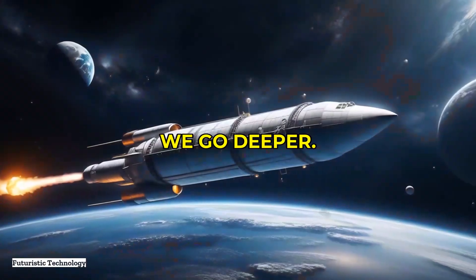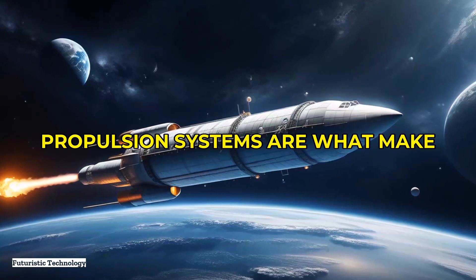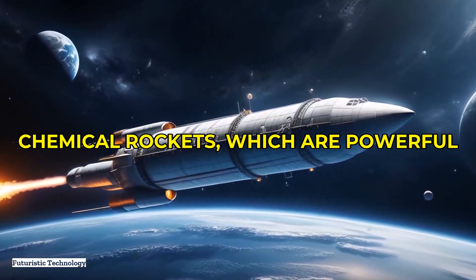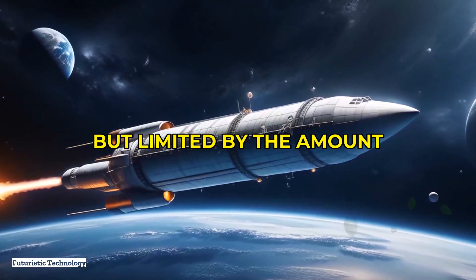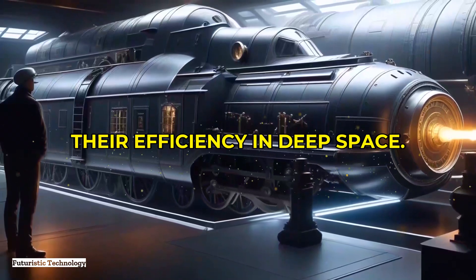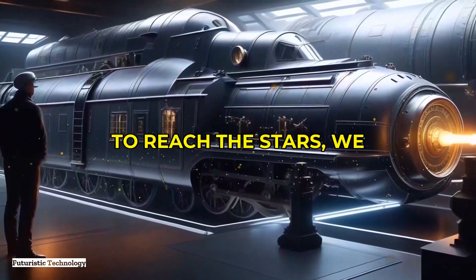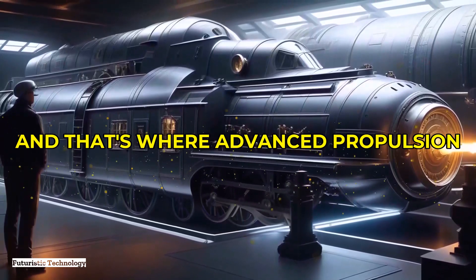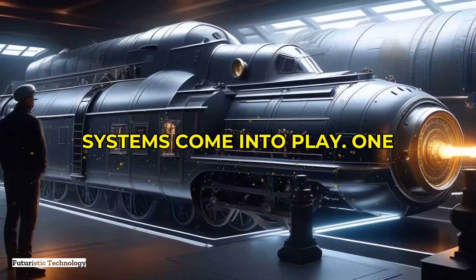Let's start with the basics before we go deeper. Propulsion systems are what make spacecraft move. Traditionally, these systems have relied on chemical rockets, which are powerful but limited by the amount of fuel they can carry and their efficiency in deep space. To reach the stars, we need something far more advanced, and that's where advanced propulsion systems come into play.